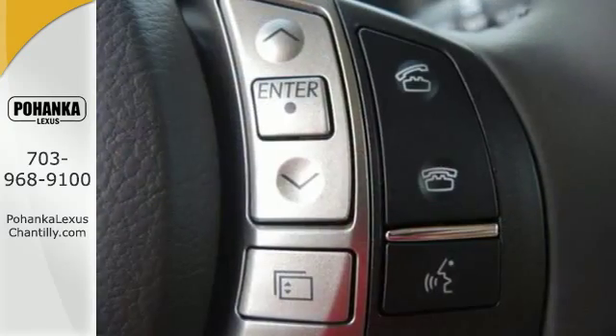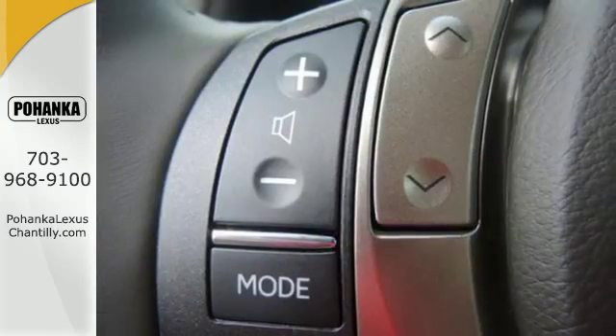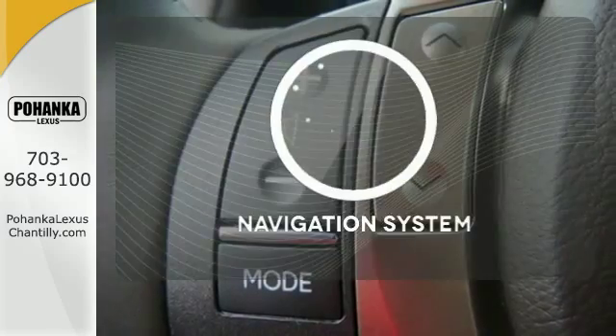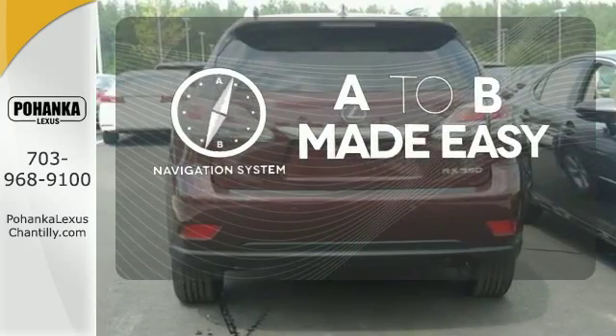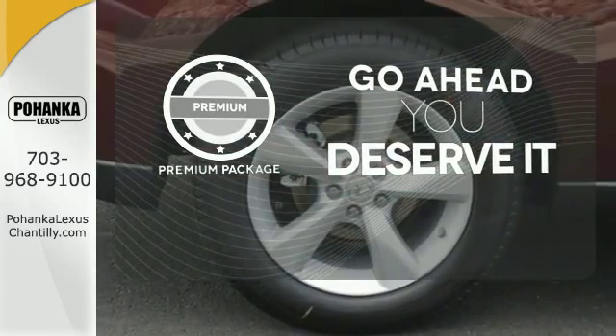You'll enjoy added touches like luxurious leather upholstery, premium surround sound and smart access with push-button start. Never feel lost again with the navigation system. For those who enjoy the finer things, the premium package is included for you.